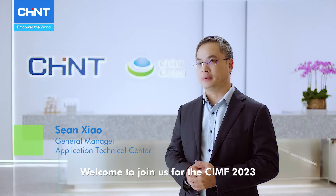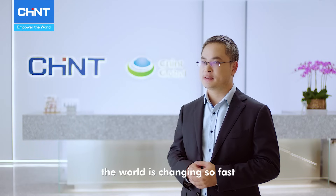Hello everyone, this is your old friend Sean. Welcome to join us for the CIM 2023. In the past two years, the world is changing so fast.